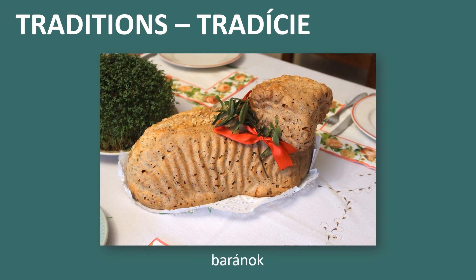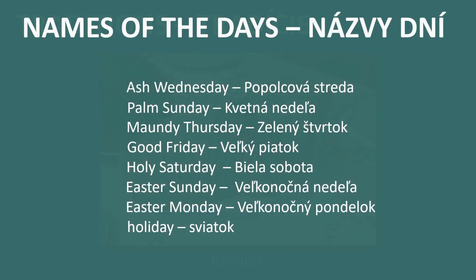The last tradition I want to mention is the Easter lamb, in Slovak Baranok. In Slovakia it is typical to have this delicious food during Easter. Nowadays you can buy it in the shop, but if you are not afraid you can try to bake it yourself. For those who are interested, I also included the names of the days during Easter.